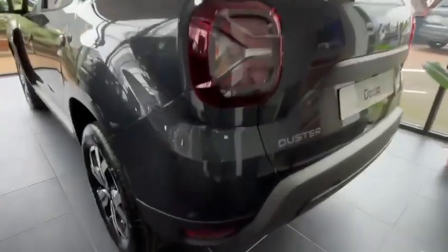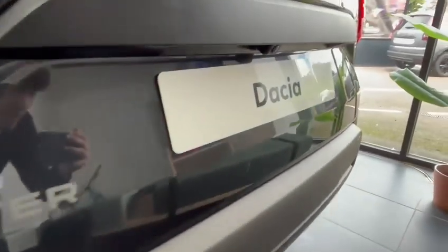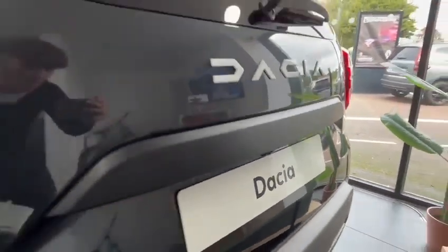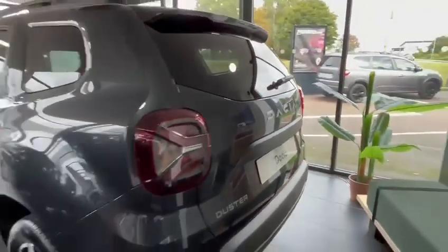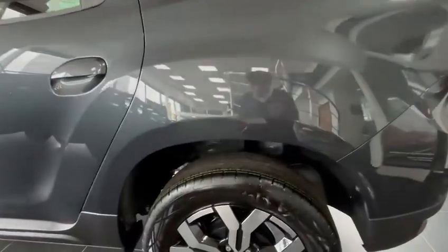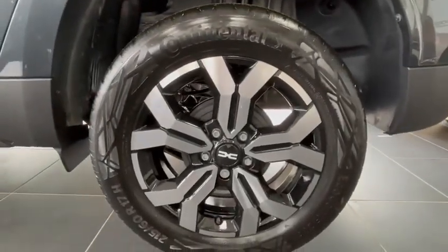This vehicle has rear parking sensors with a reverse camera to increase safety when parking the vehicle, along with 17-inch alloy wheels.